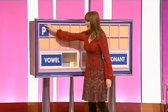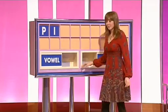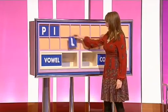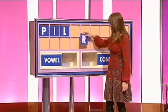Consonant please, Karen. Thanks, Nick. P. Vowel please. I. Consonant. L. Consonant. R.